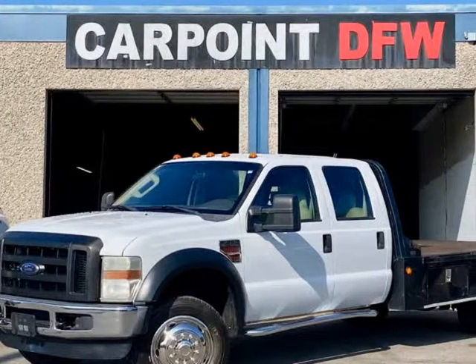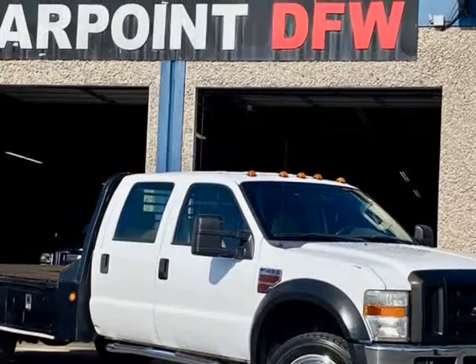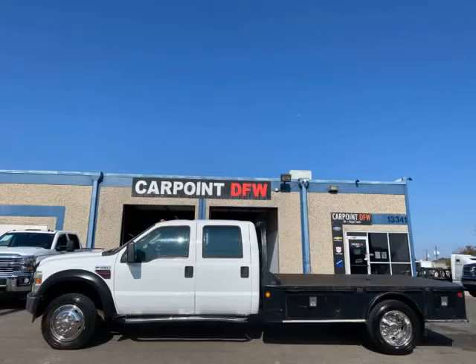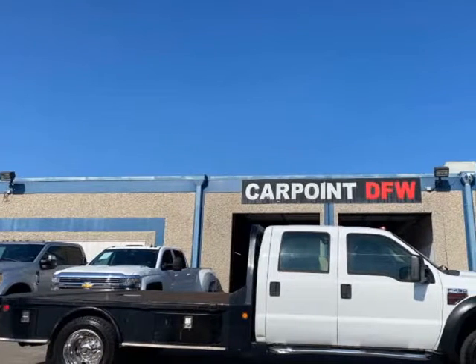This 2009 Ford Super Duty F-450 DRW is brought to you by CARPOINT DFW Inc. 2009 Ford F-450 XL, 2WD Dually Crew Cab, 6.4L Powerstroke diesel. White exterior with tan interior.